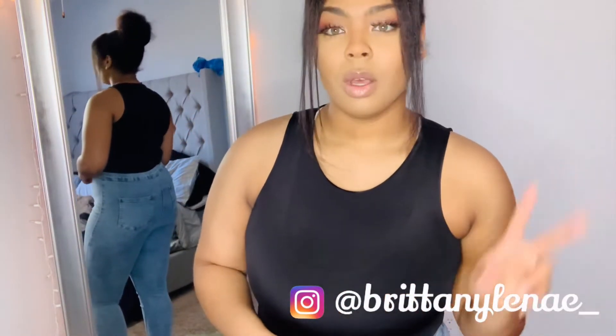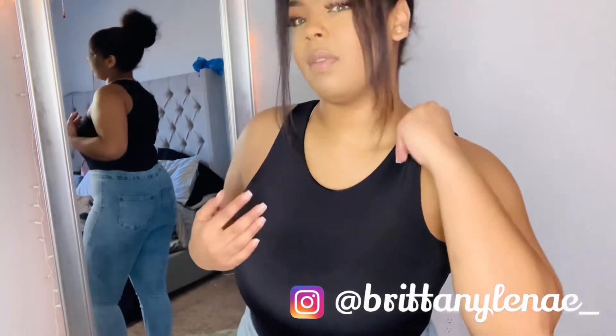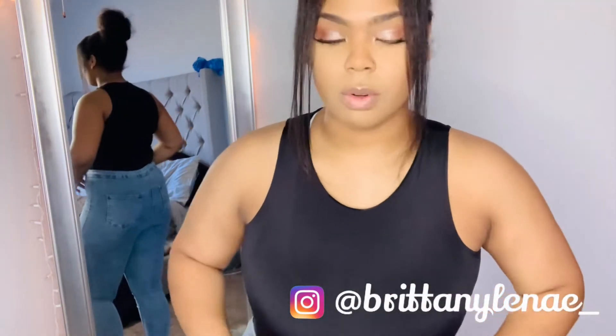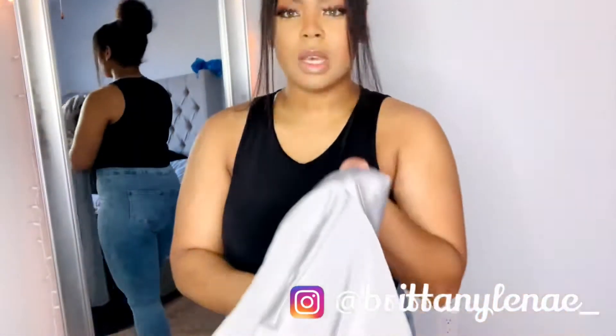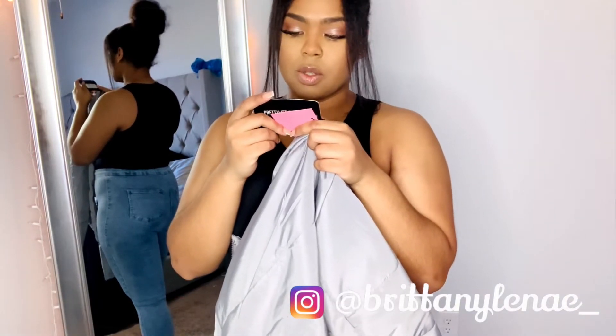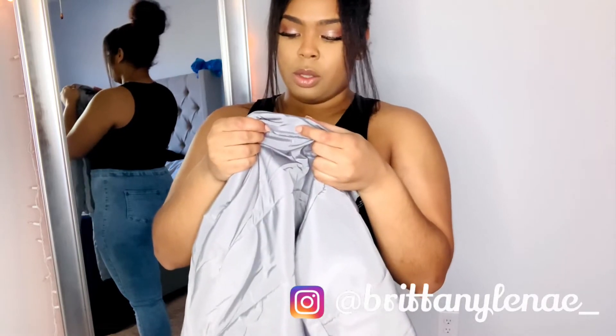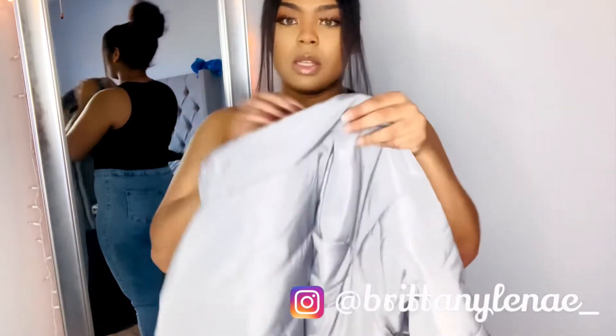While I have this bodysuit on, I want to go ahead and show y'all two jackets that I got. You've seen the one black puffer jacket, but then I also got two other jackets. I want to show you those and a hoodie as well, just while I have this basic bodysuit on. So the second jacket I have — it's another crop puffer. It's called the gray super crop puffer, and it is in a US size 12.